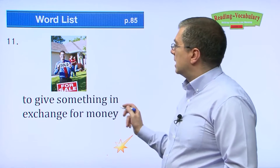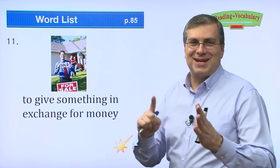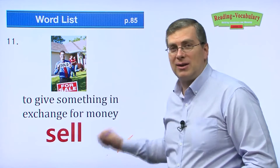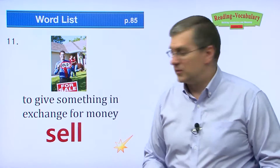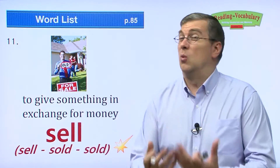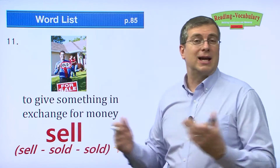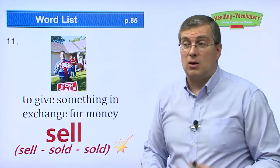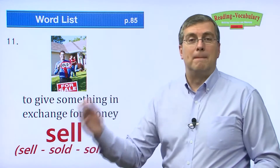Next one — to give something in exchange for money. This person wants to get rid of their house but not give it away. They're going to sell their house. Sell is an irregular verb — we say sell, sold, sold. They sold the house, meaning they exchanged the house for money. Have you ever sold something? Maybe an old toy or a video game you don't want anymore — you might sell it to somebody else in exchange for money.